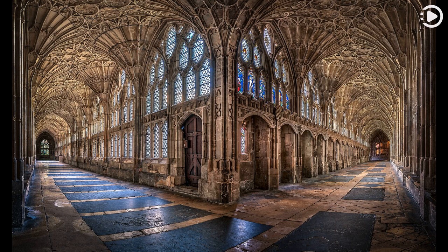This photograph shows the Gothic cloisters at Gloucester Cathedral, which have the earliest surviving fan vaults in the country, designed between 1351 and 1377. These cloisters were used as a backdrop in three of the Harry Potter films.